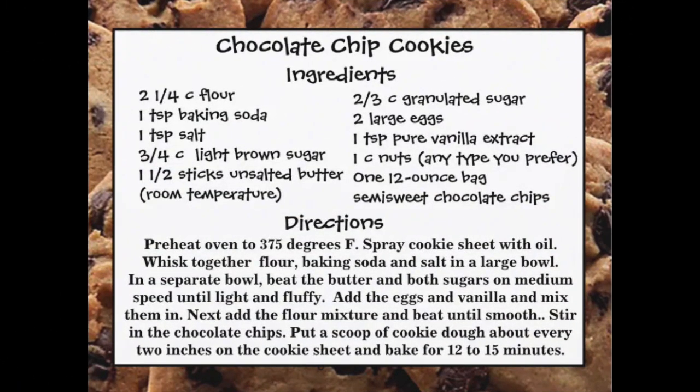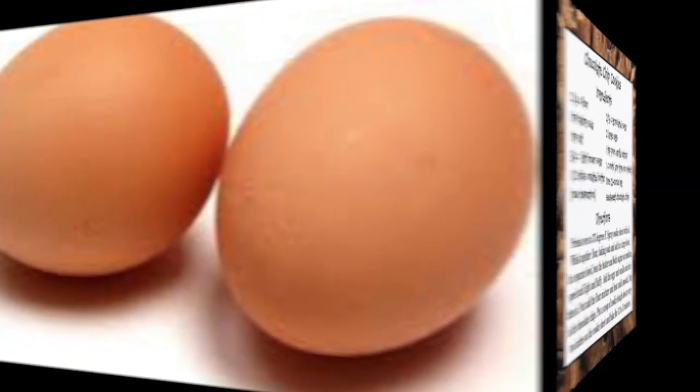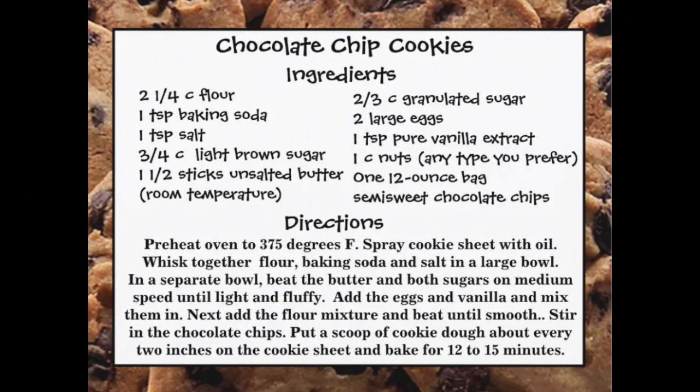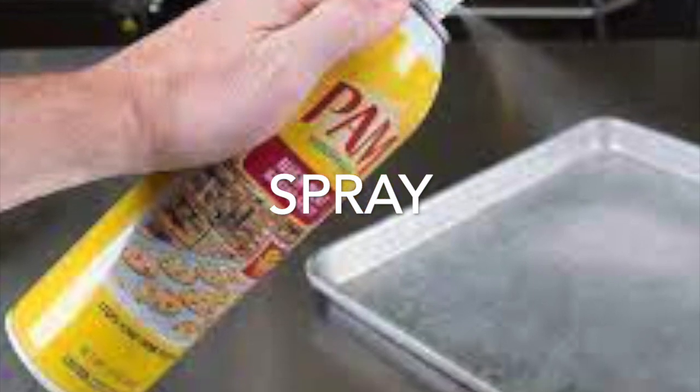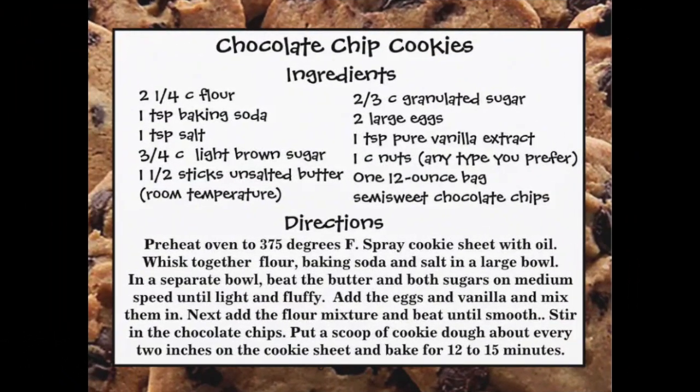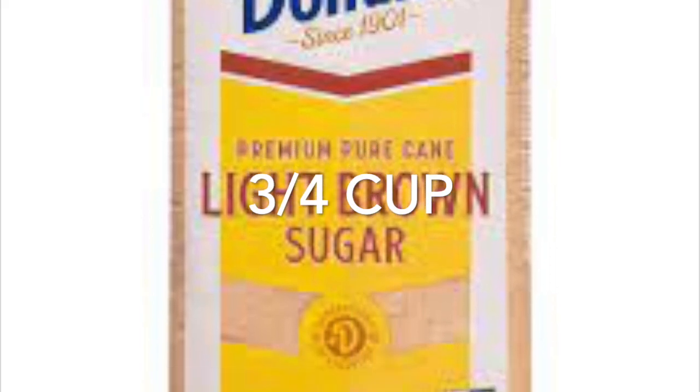It also asks for eggs — how many eggs in this recipe? Two eggs. And so my cookies don't stick to the baking pan, what does this recipe tell me to do to the baking pan? It tells me to spray the baking pan. Where does the sweetness come from, and how much do I need? Three-fourths cup light brown sugar.